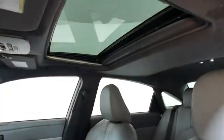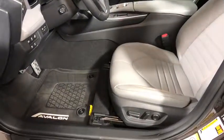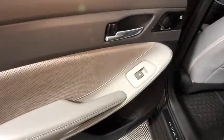Heated steering wheel, heated front seats, power windows, compass, trip computer, security system, electronic stability control, rear window defroster, tachometer, brake assist, overhead console.